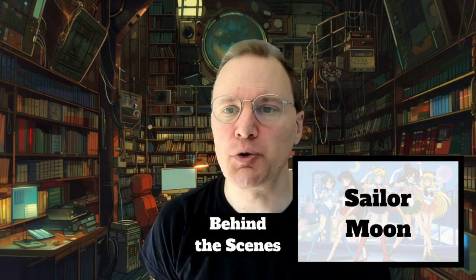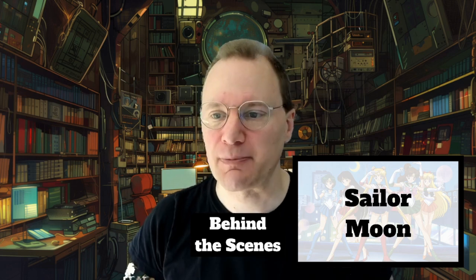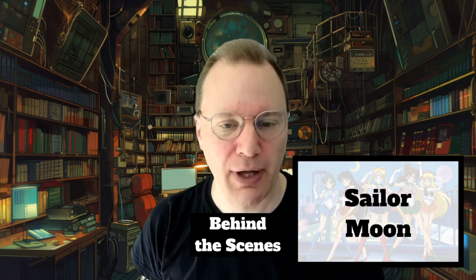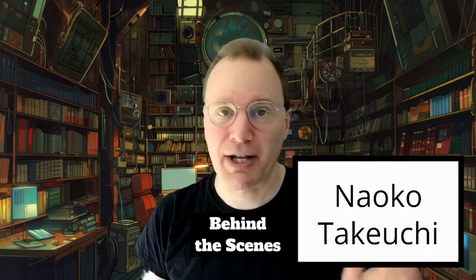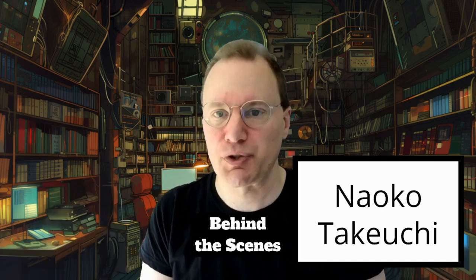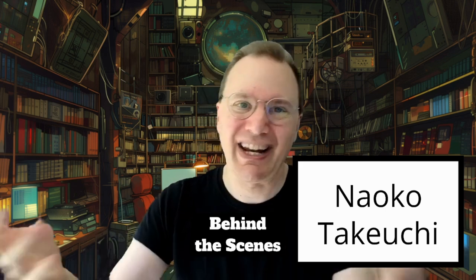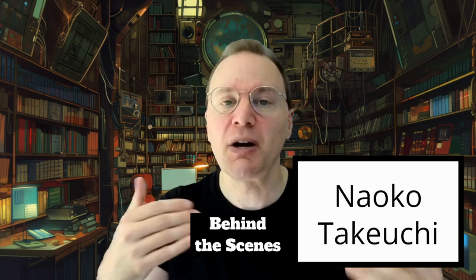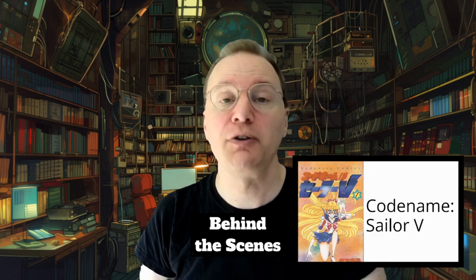Welcome to the research room where we're going behind the scenes to talk about Sailor Moon — the staff and creators behind it, how it got created, and why it got created. The manga of Sailor Moon is by Naoko Takeuchi, but this is kind of complicated. It's not the typical manga-to-anime adaptation story. Takeuchi worked on a variety of one-shots and short-lived series for a good number of years, and then one of those one-shots was named Codename Sailor V.